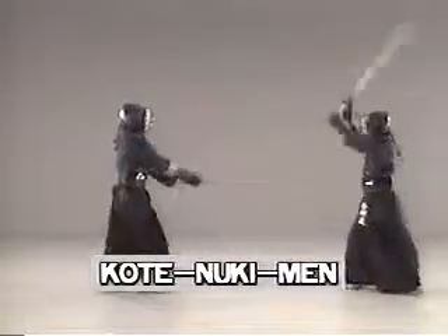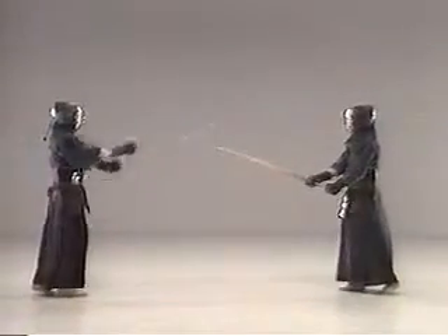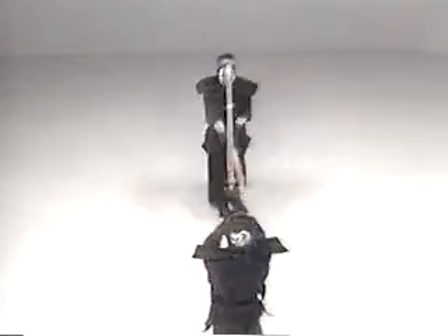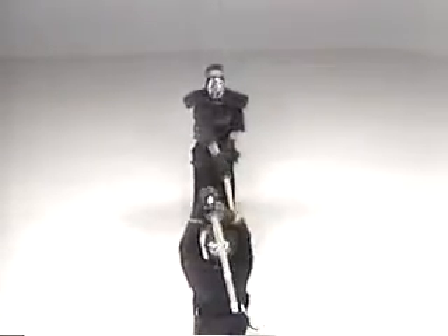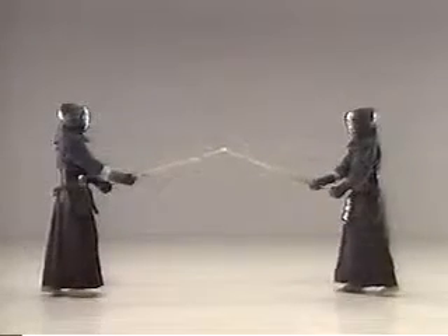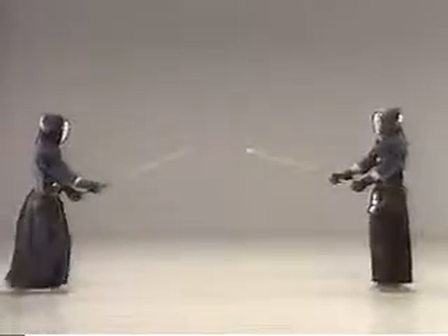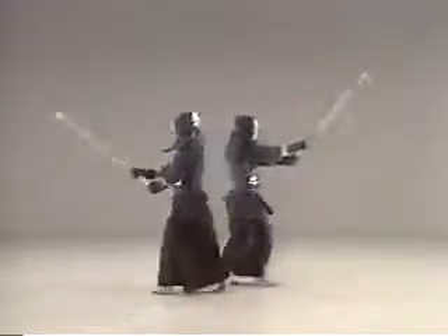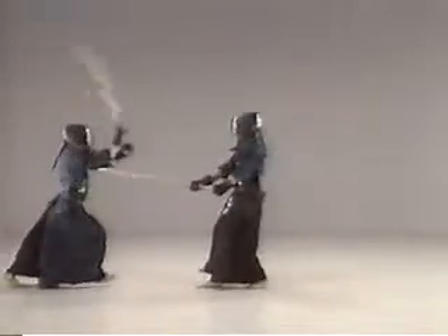Using just the hands leads to a weak blow. This is kotenuki-men: dodge while moving backward one step, then strike while stepping back forward. Integrate your movement with proper footwork. Judge the direction and speed of your opponent's shinai and keep an appropriate ma'ai. When you dodge, use not only your hands but your entire body. Swing your shinai swiftly overhead in a large arc.